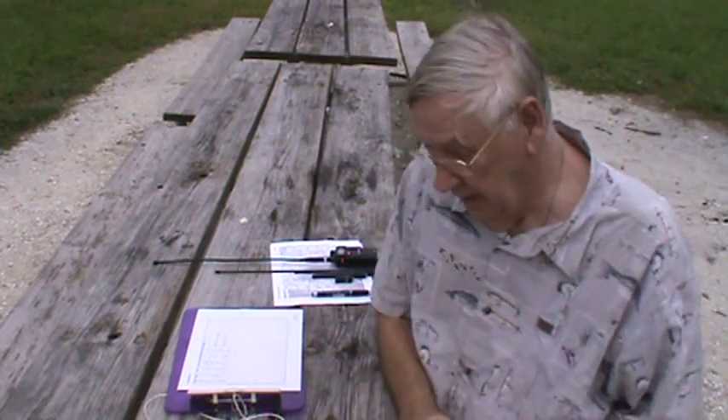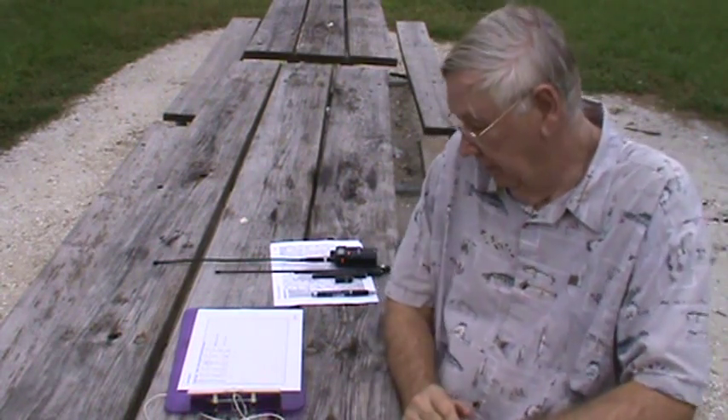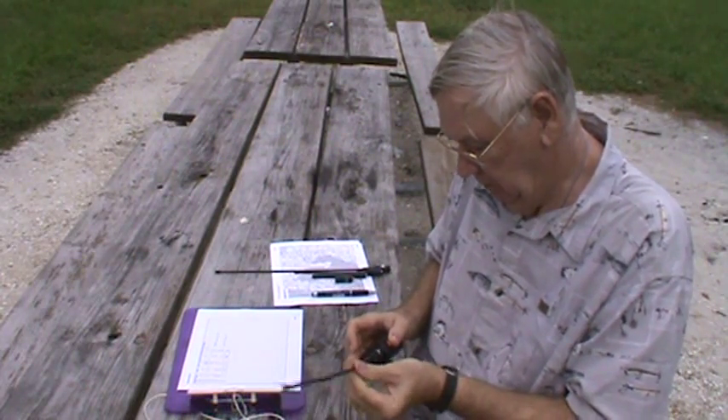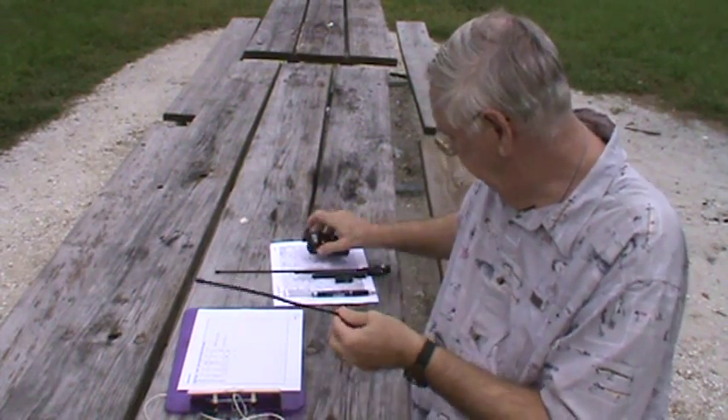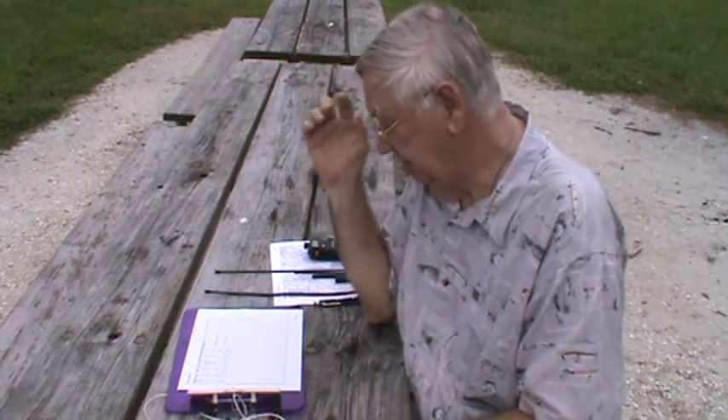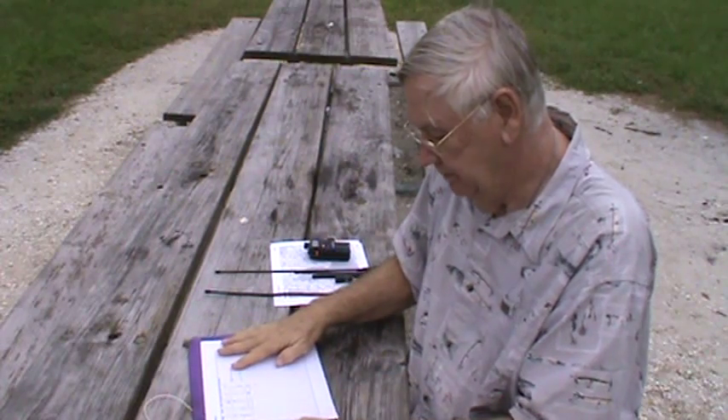Hello, this is Tom Stiles again. I've completed my testing of the various antennas. I have five antennas that I tested and here are the results. I'll try to put them in the description later on.